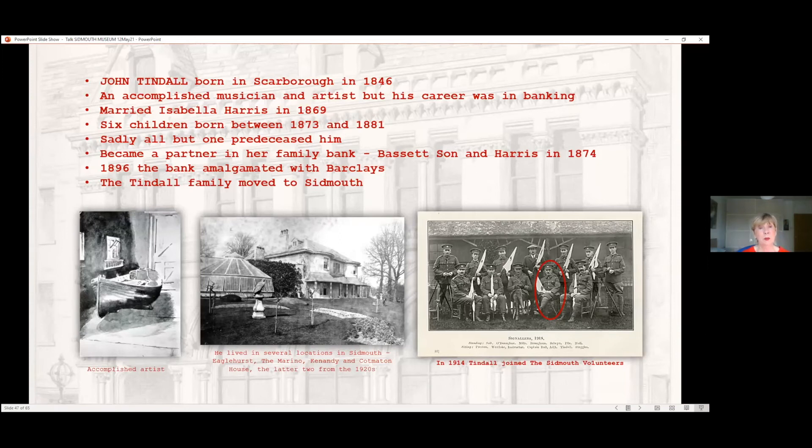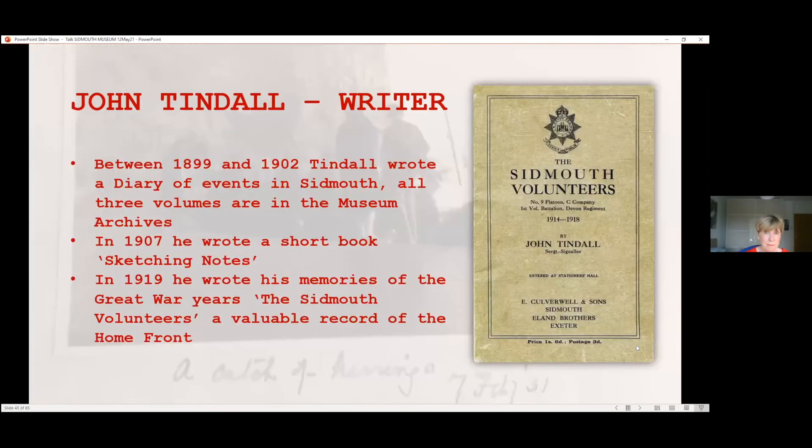He lived in several locations in Sidmouth: Eaglehurst, the Marina, Kenandi, and Cotmaden House. In 1914 Tyndall joined the Sidmouth Volunteers; in 1916 he became a signaller, and the photograph shows Tyndall and the signallers in 1918. John Tyndall was a relatively experienced writer. Between 1899 and 1902, he wrote a diary of events in Sidmouth — all three volumes are in the museum archives. In 1907, being an accomplished artist, he wrote a short book of sketching notes. In 1919, he wrote his memories of the great war years: 'The Sidmouth Volunteers' — a really valuable record of the home front.